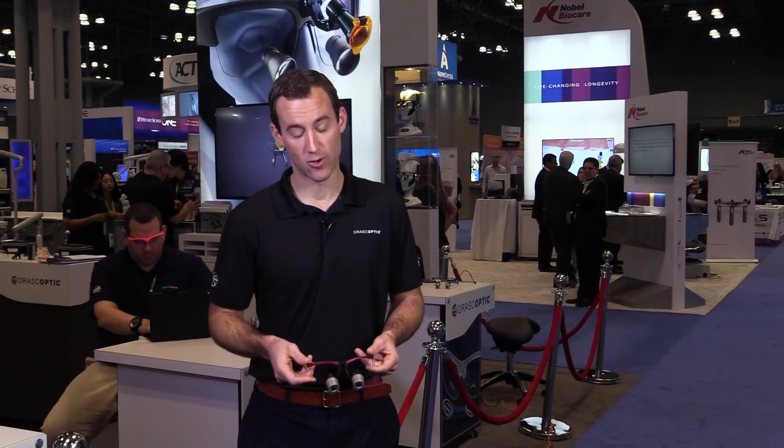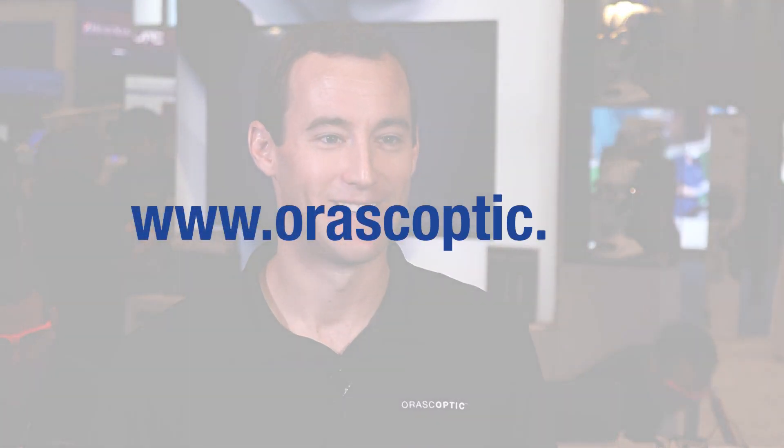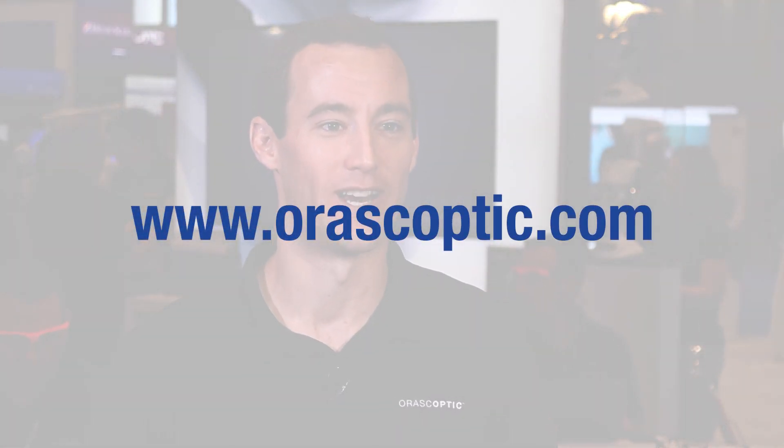And finally, a metal core inside of the loupe that preserves rigidity. Come on by the horoscoptic website or contact your local sales representative to learn more.